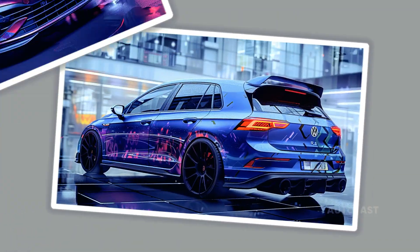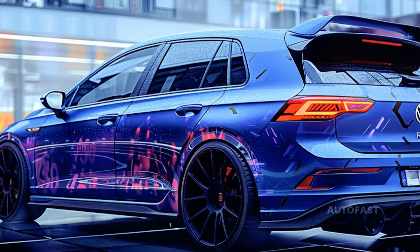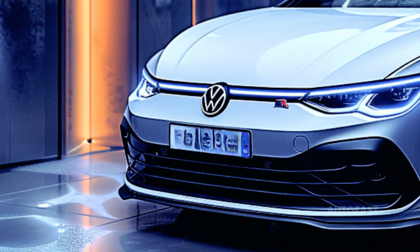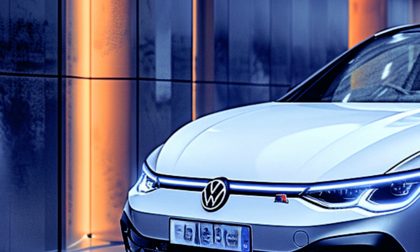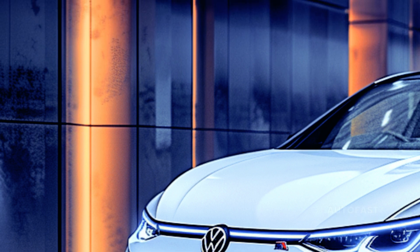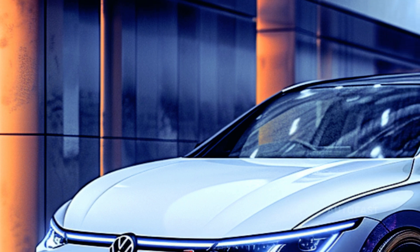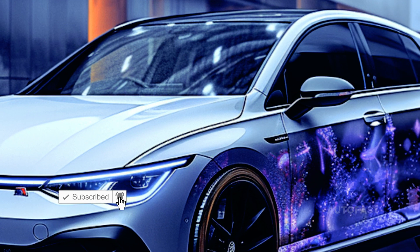While specifics are still coming to light, the 2025 Golf R will have updated headlights and taillights reminiscent of the 2025 GTI, but will keep its distinctive front bumper, lower grille, and intakes up front. A distinctive rear spoiler, big exhaust tips, larger wheels, and blue brake calipers are all guaranteed features.